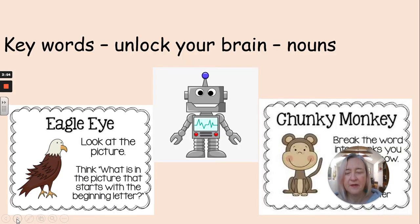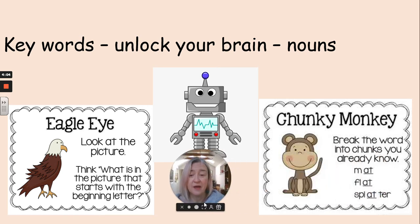So we're going to do some keywords. Remember, keywords unlock your brain. We're going to use eagle eye — we're going to look at the picture. We are going to use reading robot and sound out the sounds, because you've all been doing such great stuff in your phonics lessons. And we're also going to do chunky monkey — we're going to split it up into manageable bits. Okay, ready to go? The word is going to come up first and then the picture.